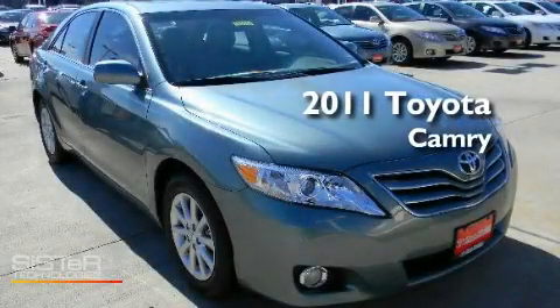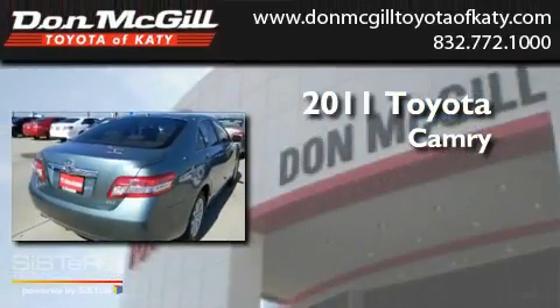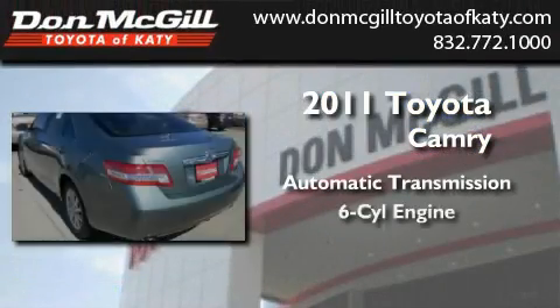This is a brand new 2011 Toyota Camry. This four-door sedan has an automatic transmission and a V6.